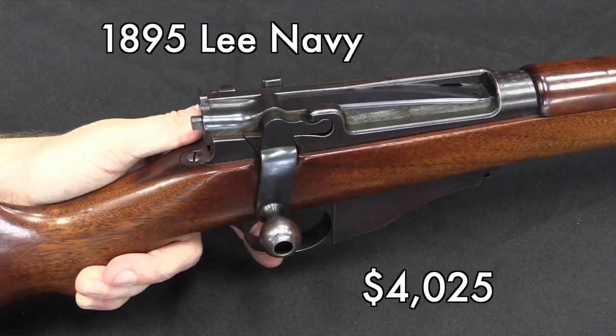The Lee Navy here for $4,000, on the other hand, I think went higher than it should have. There were several Lee Navies in this auction, and this one was substantially pricier than the other two. Maybe there's a particular reason for that that I didn't pick up on, but to my mind the seller got a really good deal on that one.